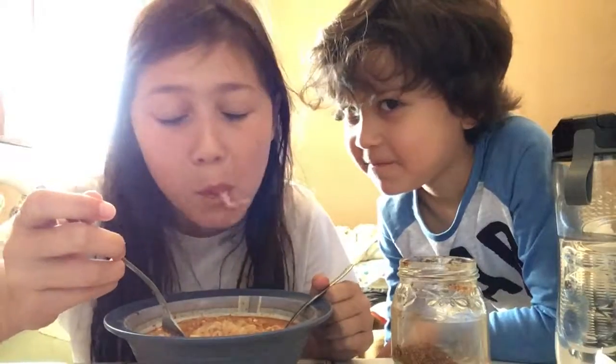How do you spell fish? F-I-S-H guys. I'm so tempted to drink this water but I can't.